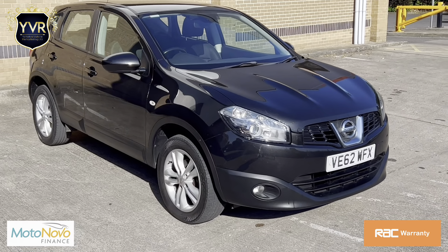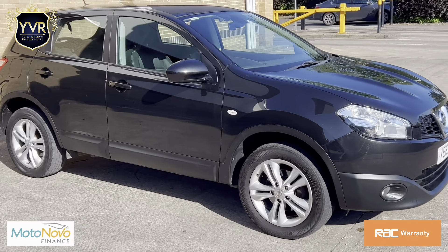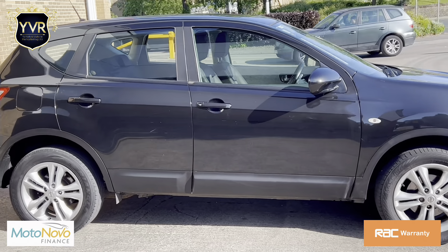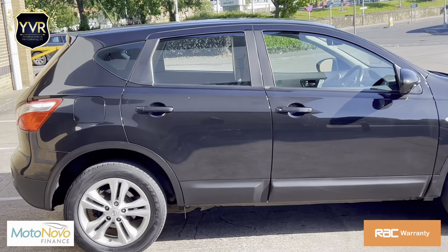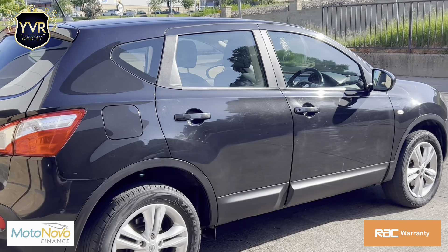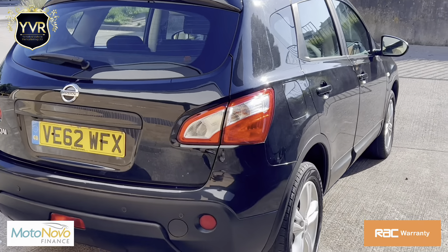Welcome to the sale of this 2013 62-plate Nissan Qashqai 1.6 petrol. It's a manual five-speed gearbox. This is the Acenta model with 17-inch alloy wheels, rear parking sensors, and rear camera.